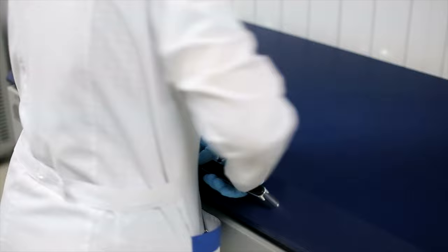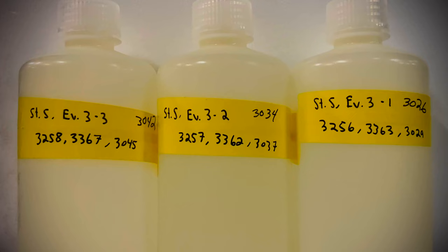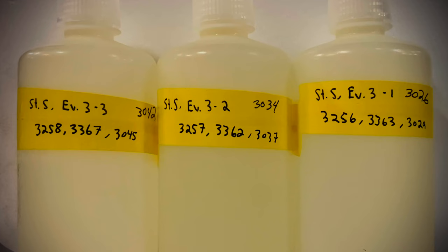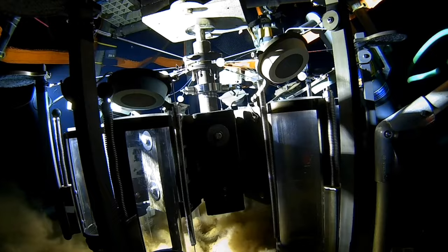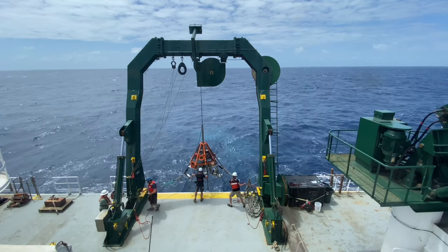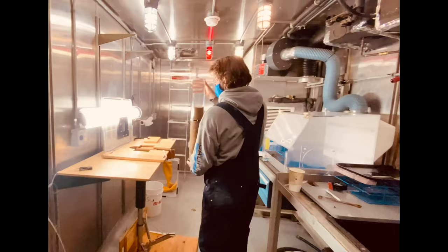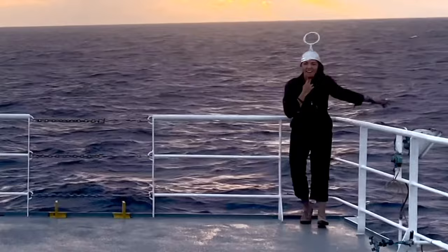Once bottled, we will keep the samples chilled at four degrees Celsius all the way back to the lab on land, where they will be used for various tests. And finally our precious samples are ready — beautiful, aren't they? But why are we so interested in this mud and the contents of these bottles? Tune in next week to find out! Thank you all so much for joining me — hit like and subscribe so you don't miss next week's episode of my Salty Sea Life, when we finally answer the burning question: what's up with this mud anyway? See you all next week — mahalo!